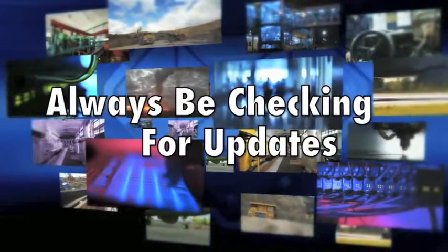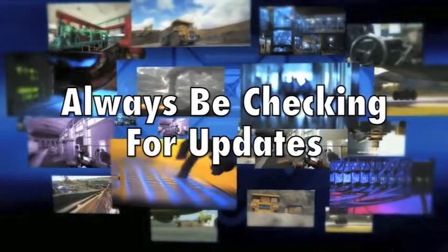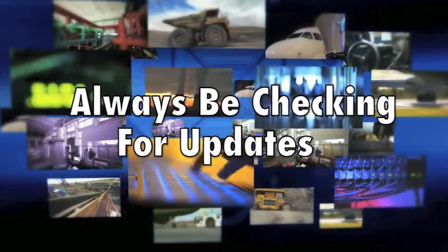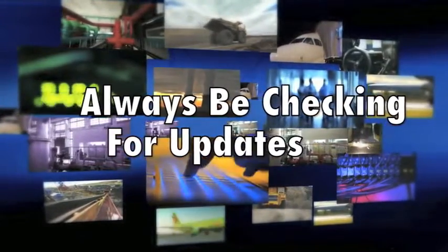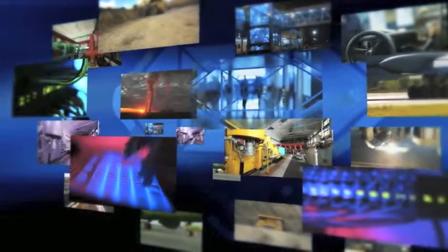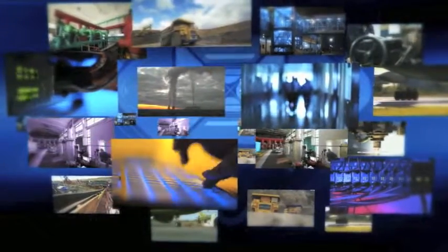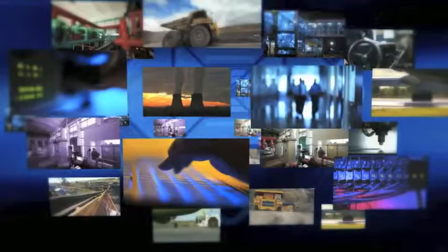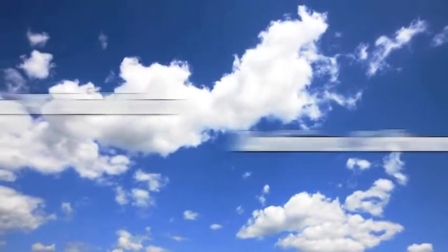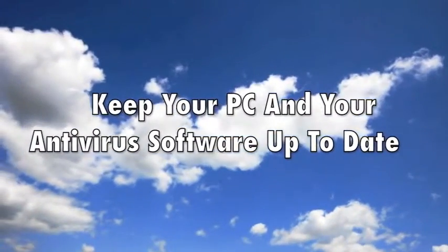Number three: ABC — always be checking for updates. Software updates often contain important security patches that help protect you from emergent threats. First, update your antivirus tools — keeping antivirus software current is the best way to protect vulnerable machines from malicious software and files. The same goes for all applications installed on your machine, and when dealing with the Windows platform it's absolutely crucial to keep everything as current as you possibly can.